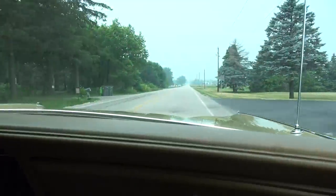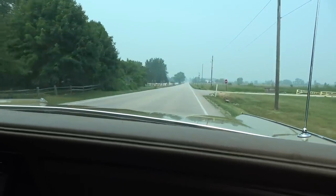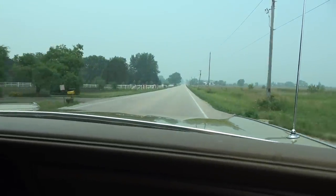I think all we've got left is to take this one for a ride. Here we are in the New Yorker, the '71 Chrysler — look how smooth this thing drives! It's got a nice sound to it. We've got the windows open and we're out here in the country.